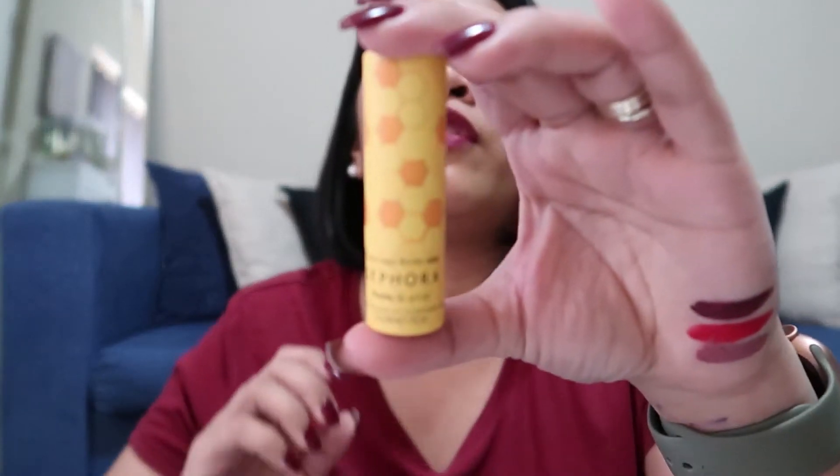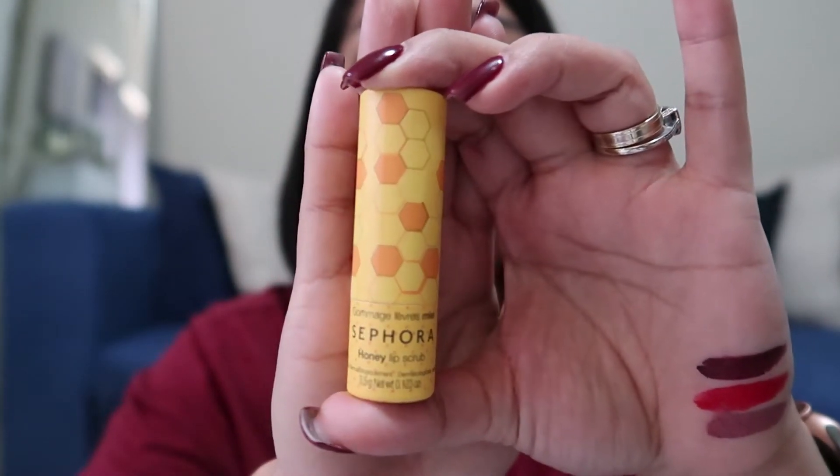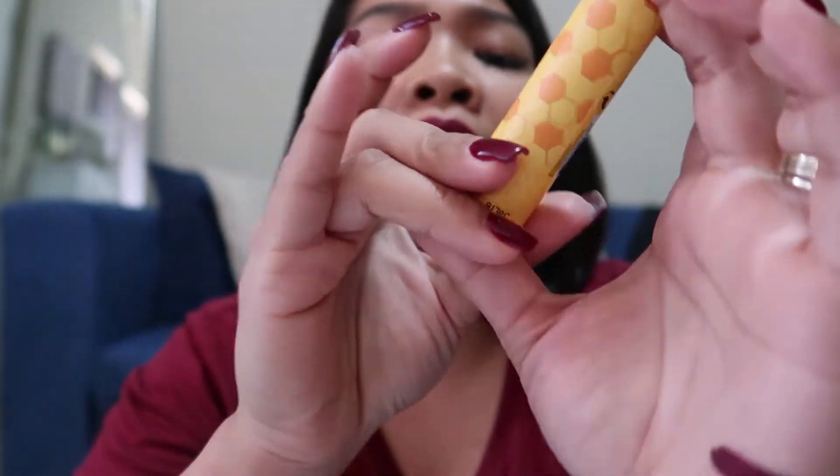The next item that I have — hindi ito kasama sa 50% off, but I really needed a lip scrub. So I want to give this one a try — it has really nice reviews. So again, this is from the Sephora collection and this is the Honey Lip Scrub. I'm expecting it to be mabango — we'll see.